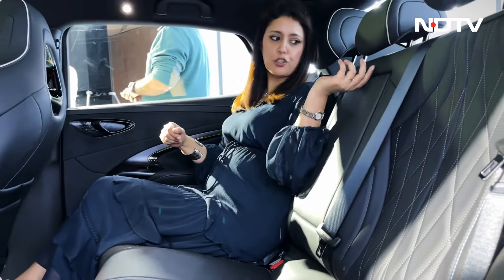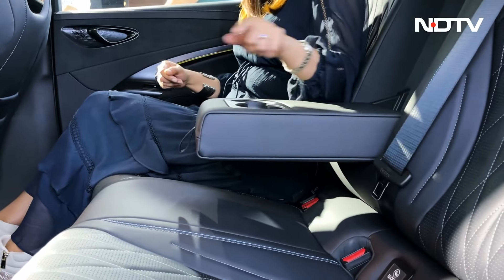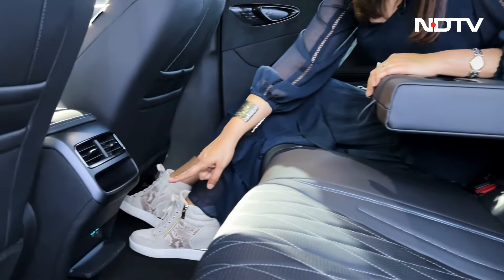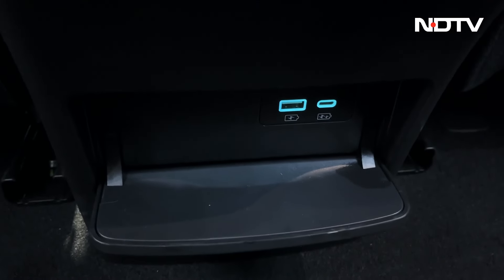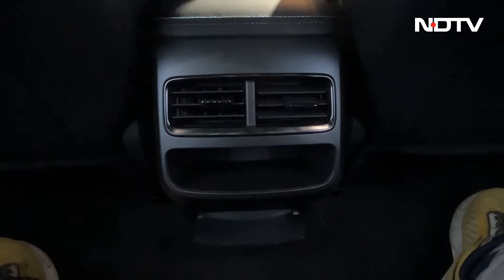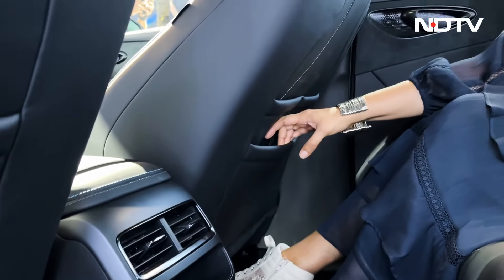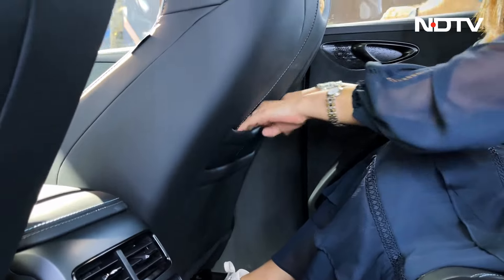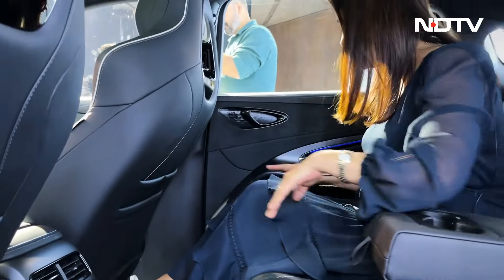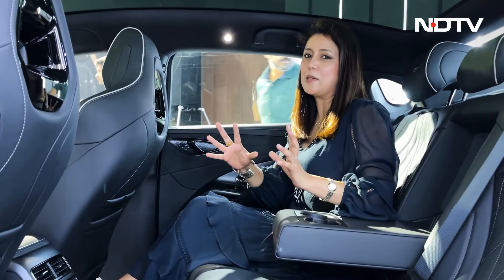In terms of rear cabin features, you get an armrest with cup holder, ISOFIX child mounts, seat-side charging ports, and two AC vents. There is space to keep your mobile while charging, and the seat pockets can fit two mobiles. The door pocket can fit a medium-sized bottle.